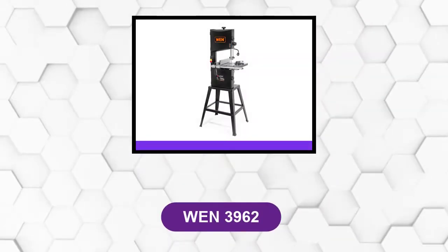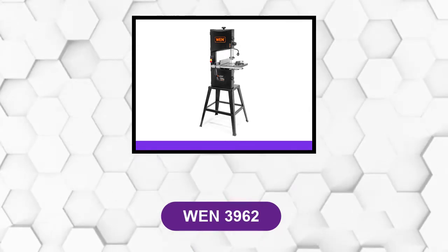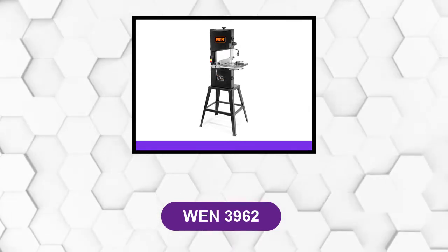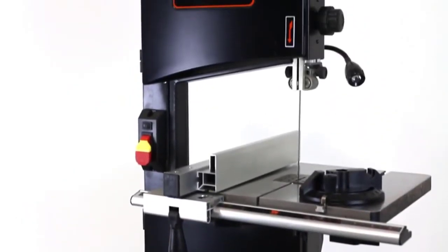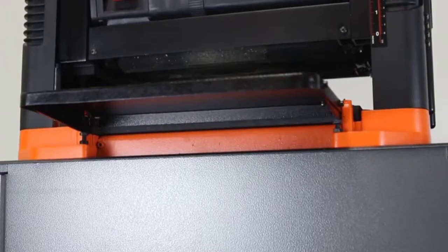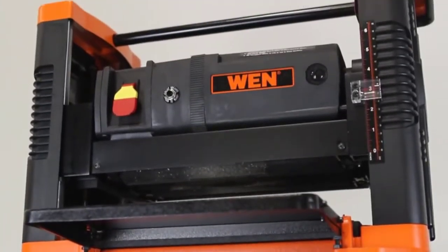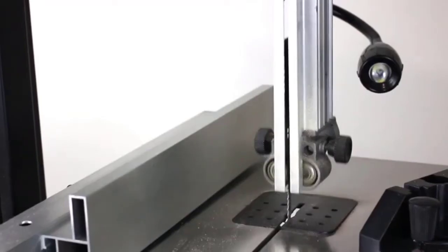At Number 1: WEN-3962. This 14-inch band saw comes with a 2-speed operation. Depending on the size of the project you're working on, you can choose this band saw model to either run at 1,480 ft per minute or 3,280 ft per minute.